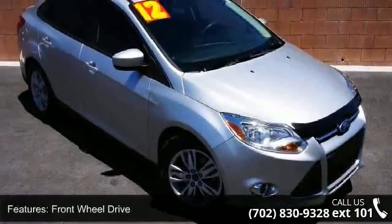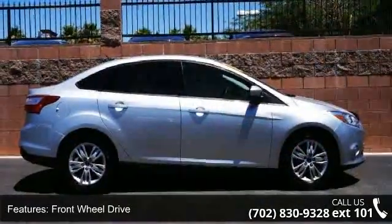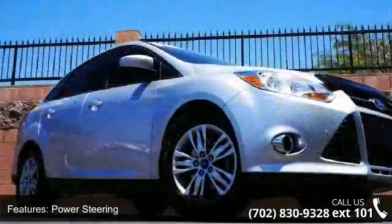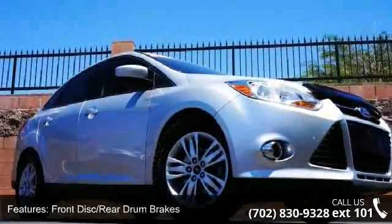Some of the top features included with this vehicle are traction control, power outlet, bucket seats, keyless entry, power mirror, fog lamps, and AC.